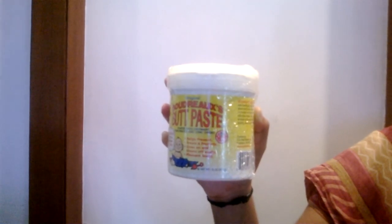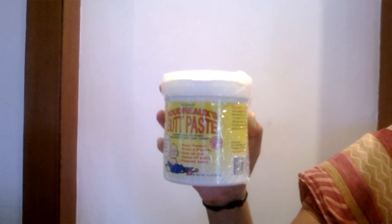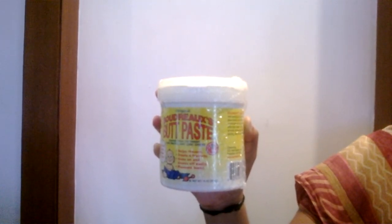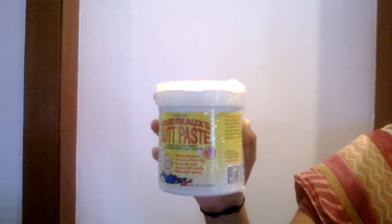We are offering free shipping for orders over $25. Please use coupon code FREESHIP25. This is exclusively for YouTube users. Now we are featuring Boudreaux's Butt Paste.